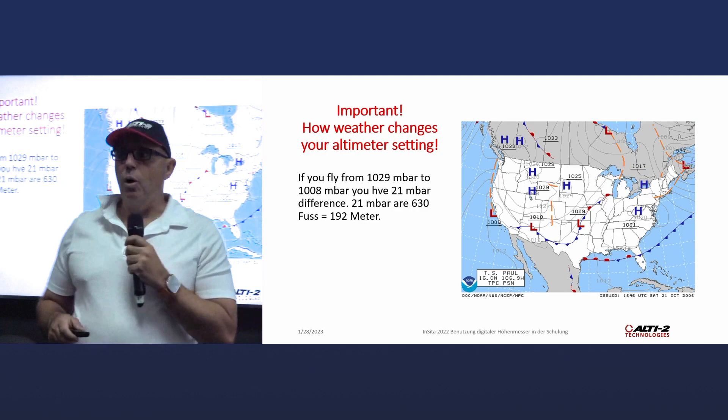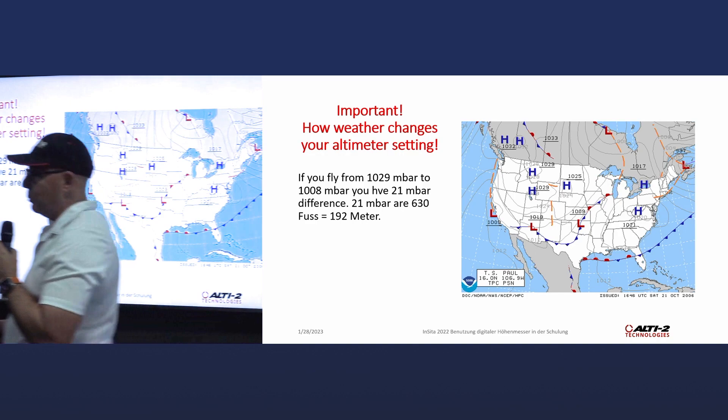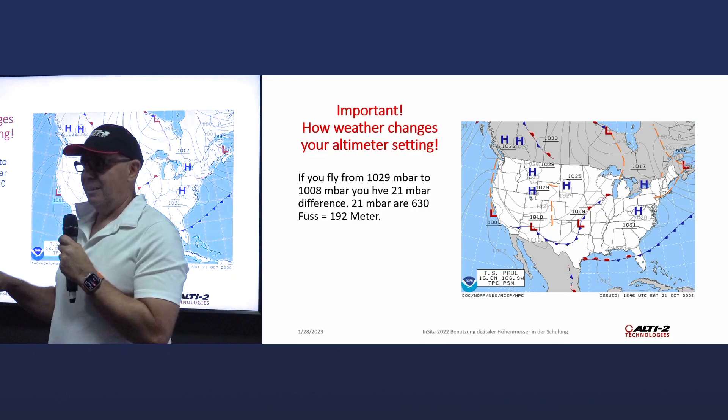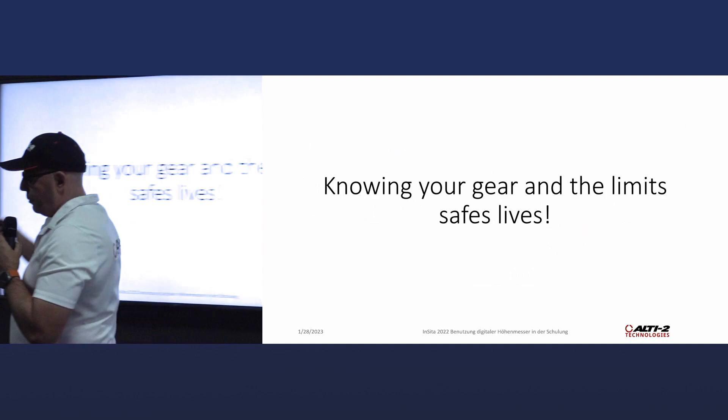Also, most of our units have an auto-zero function. If you fly two hours at the same level at 3,000 feet, your AAD and altimeter may not be correct anymore. Read the manual, and if you don't know, ask. For the US military we already do a full day of training on all these settings, because as I said, there were some incidents. Knowing your gear and its limits saves lives.